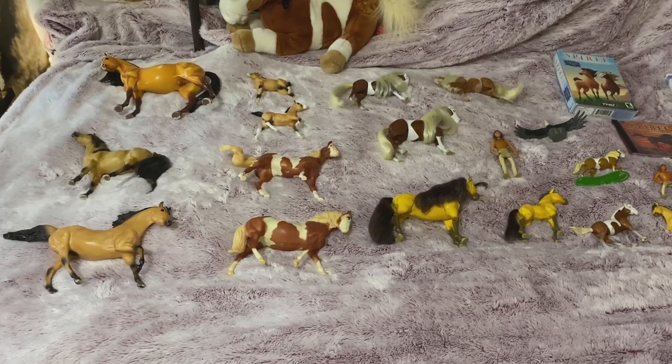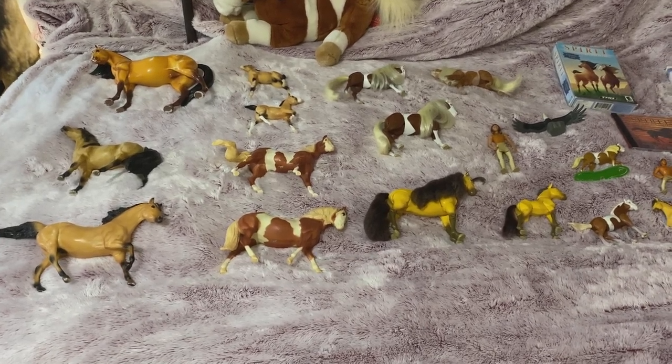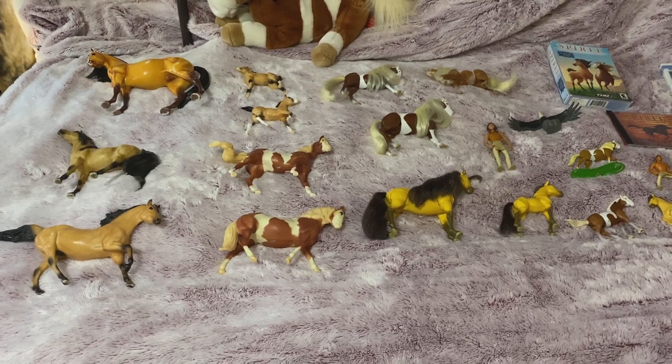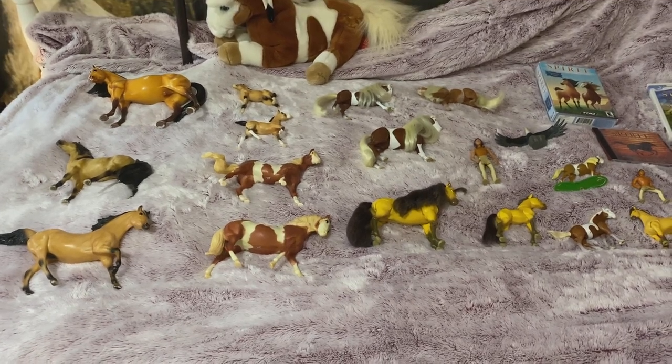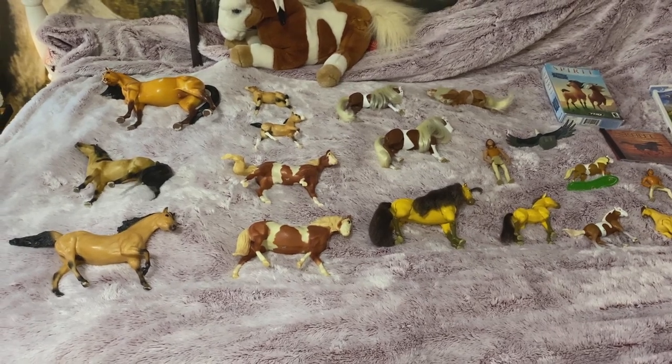Hey everyone, it's Heather's Plushies and today I'm back with another video. I'm going to be showing you my Spirit: Stallion of the Cimarron collection. I've been collecting these for years and I found almost all of them at garage sales and flea markets.